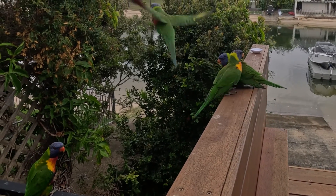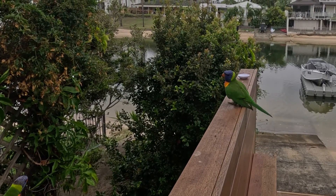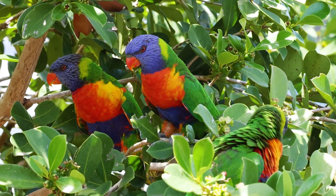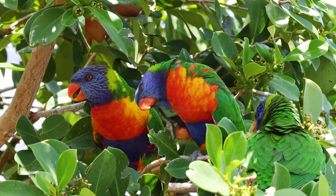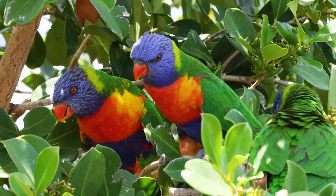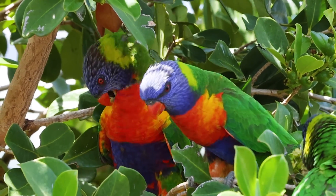Not just social, but smart — rainbow lorikeets possess an impressive capacity for mimicry. Their ability to replicate a variety of sounds, including human speech, is a testament to their intelligence and adaptability, making them fascinating companions.